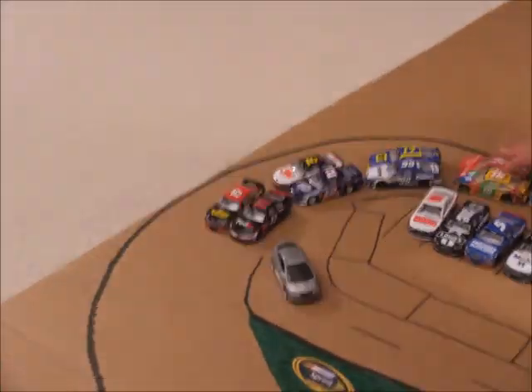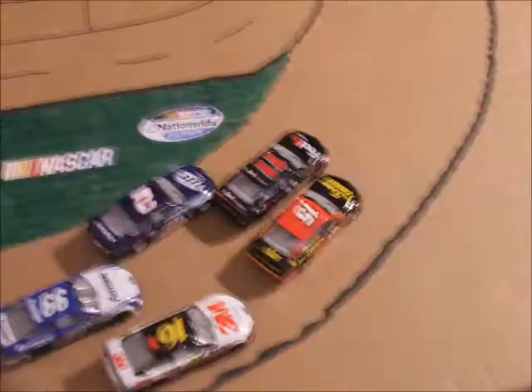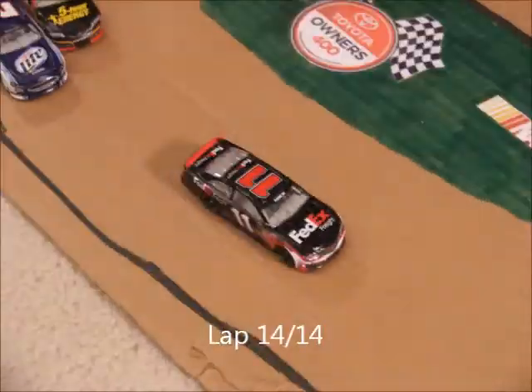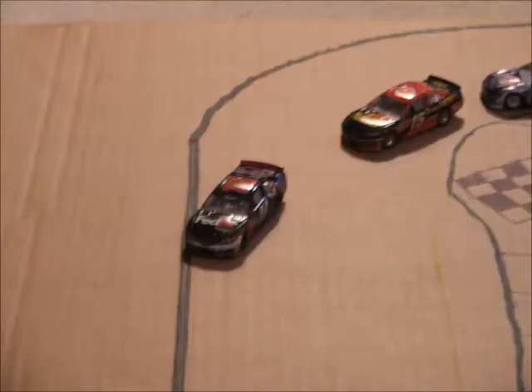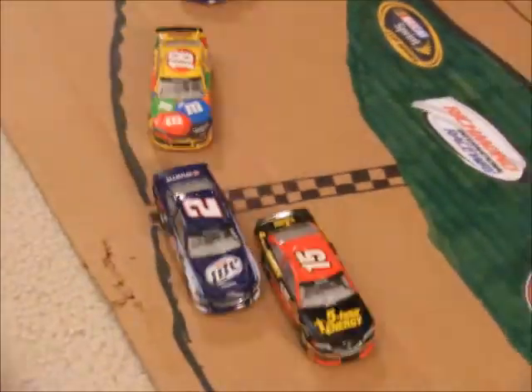The crowd is pumped, the drivers are ready. We're going back underway here — 2 laps to go at Richmond. The field spreads out. Now Keselowski's going to go for 2nd on Boyer. He's going to take it and come into the white flag. Boyer pulls a crossover but Hamlin pulls away. Denny Hamlin is going to win the Toyota Owners 400 at Richmond.